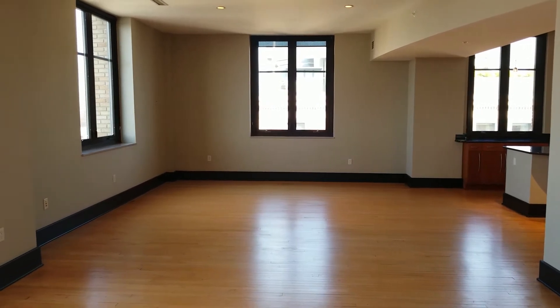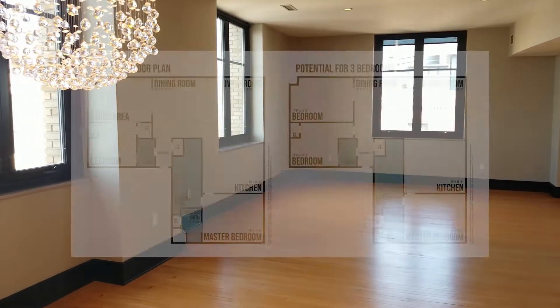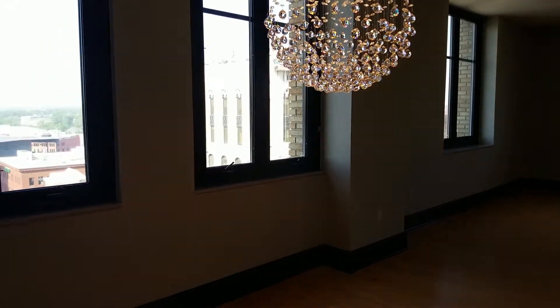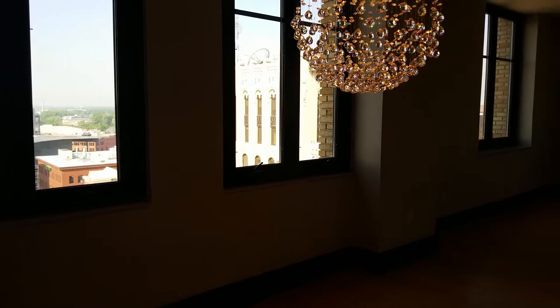We also, like Rachel said, do have plans if someone wants to convert this to a full three bedroom instead of a two bedroom with an office. But it's set up for someone to really come in and enjoy. It's really nice to see that the windows are operable — when you open those up, it's fresh air.